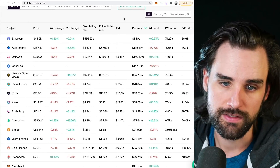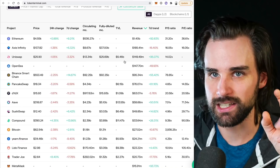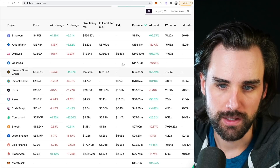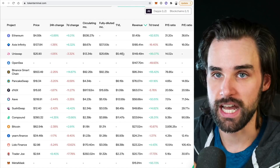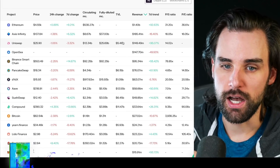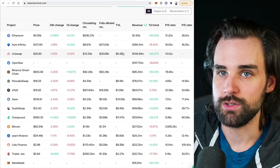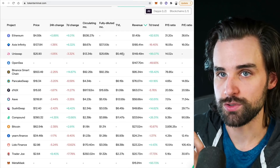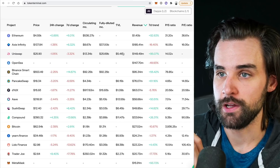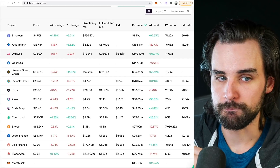The next metric is TVL — Total Value Locked — which is the amount of cryptocurrency staked into a protocol. In the case of DeFi applications like Uniswap, they're powered by liquidity pools. When you go to trade ETH for USDC on Uniswap, the USDC comes from liquidity pools where people have parked their tokens as liquidity providers in an automated market maker. As a market maker, you park tokens in there and get a cut of the trading fees paid back to you.